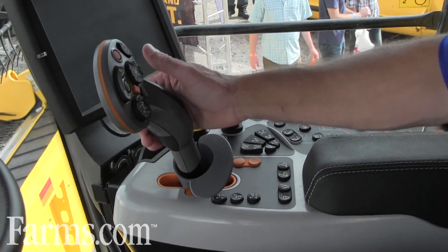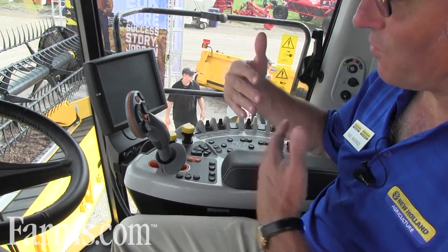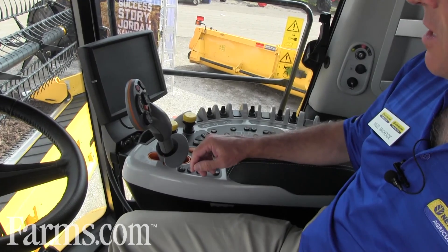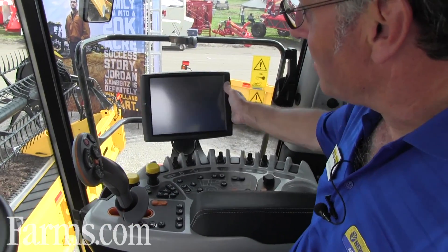You can shuttle between forward and reverse very easily by holding the button at the back and moving through the gate. This lets you move forward and back without jerking, allowing you to top up your trailer and semi. Two screens are available as an option — the right-hand screen can be moved to any position the operator wants under the armrest.